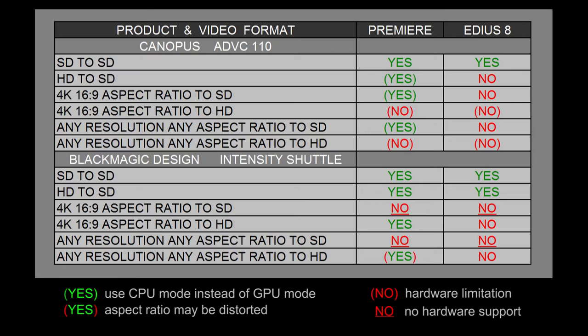If you look at the top of the Canopus ADVC110, you'll see that both Premiere and EDIUS can take a standard definition timeline or sequence and output it to a standard definition monitor. The ADVC110 should be able to do that with any software program that can recognize FireWire devices. When we look at outputting high definition to standard definition, Premiere Pro gets a yes but EDIUS gets a no. Premiere can actually output interlaced video files or timeline sequences out to the broadcast monitor using the Canopus ADVC110.